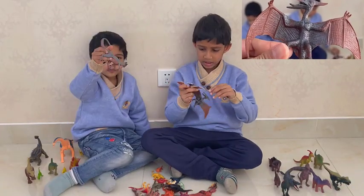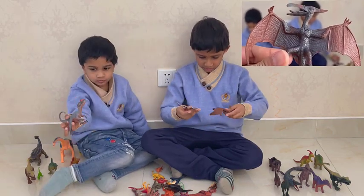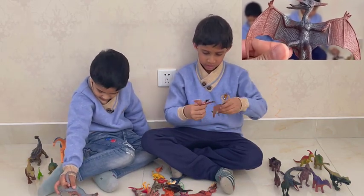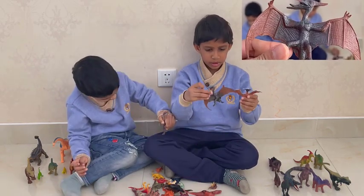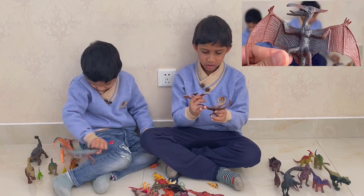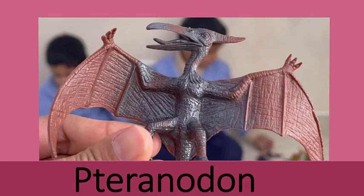They have wings, and a crest to help them steer, and long tails. It's a Pteranodon. These are both not dinosaurs because they were birds with the heads of dinosaurs. But why were they not dinosaurs?